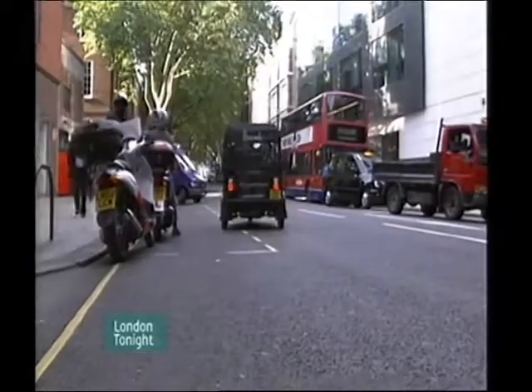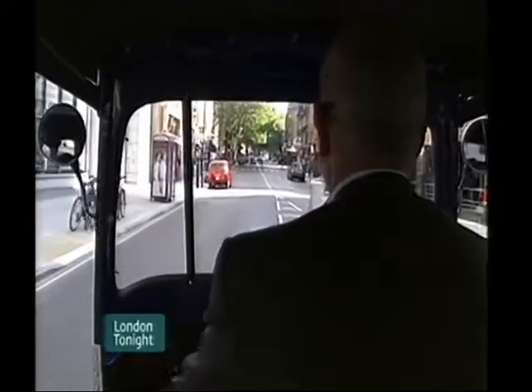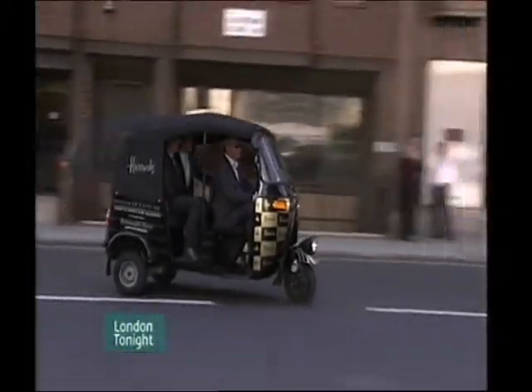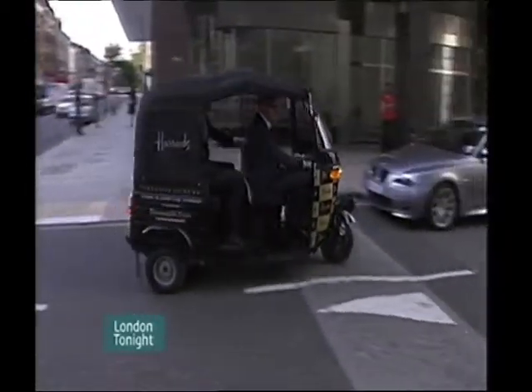But be warned — a Henry Poole suit will set you back at least £2,600, and you'll have to go for several fittings. Harrods charge around half that. If Harrods are the hare, then Savile Row is the tortoise — but remember who won that race. Glenn Goodman, London Tonight, central London.